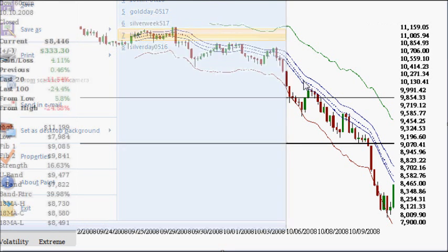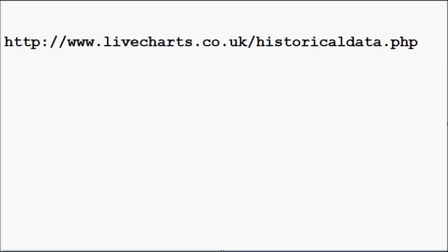The data I'm using is from livecharts.co.uk/historicaldata.php. This allows you to get data for pretty much the S&P 500 stocks — there are a lot of different things in there: currency pairings, gold, silver, platinum, palladium. You can get many different time frames: 1-minute, 10-minute, hourly, daily, weekly, monthly — up to 2,000 periods, which is quite a lot. It can get historical data, and silver on this site goes back to 1997 or 1998.